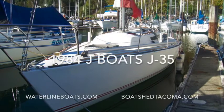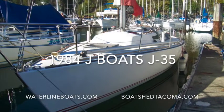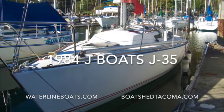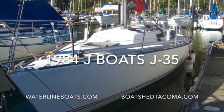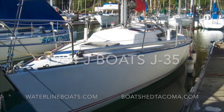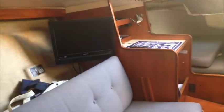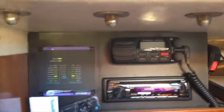Hi, this is Gary Buck with Waterline Boats and Boat Shed Tacoma welcoming you today to a brief walkthrough of our 1984 J-35 J-Boat. While the J-Boat is manufactured primarily as a race vessel, it does have a limited cruising interior.